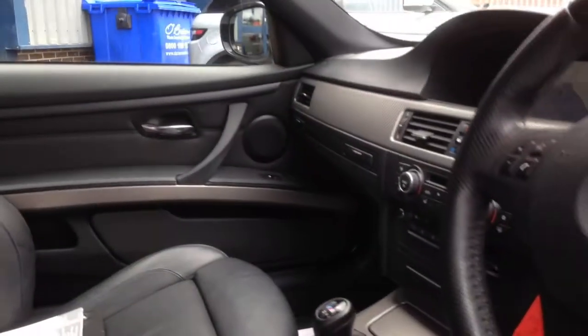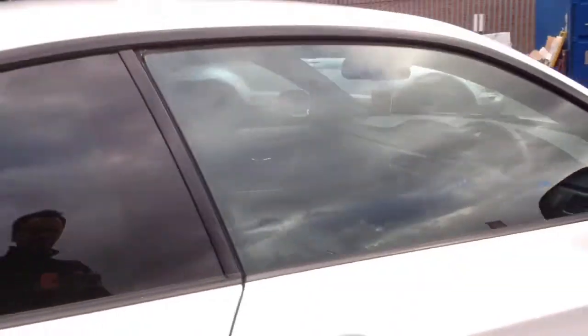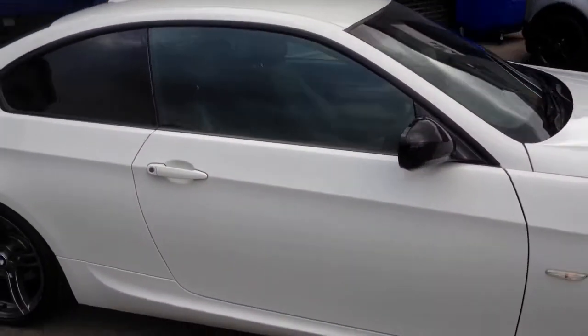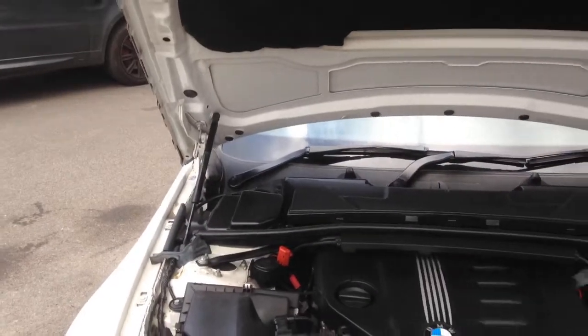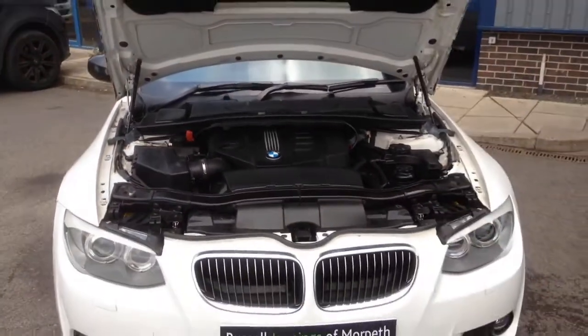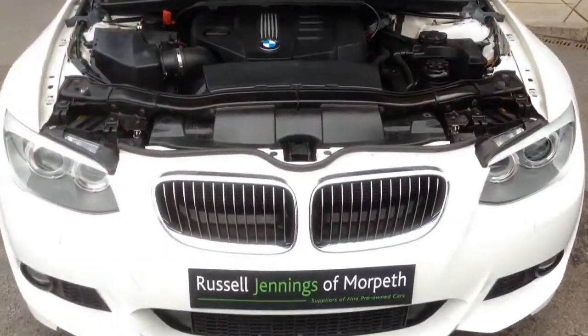This car is a mega spec car. It's got the full satellite navigation and heated seats amongst other features. We're based in Morpeth, Northumberland. We're open Sunday to Friday 9 till 6, and half 9 till 5 on a Saturday, because we're closed Sundays.